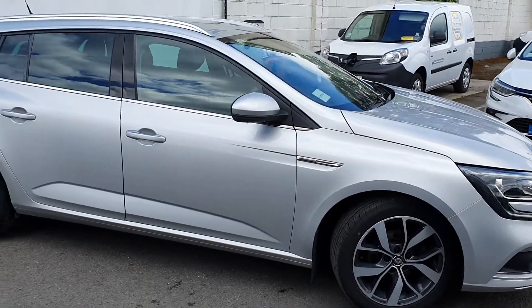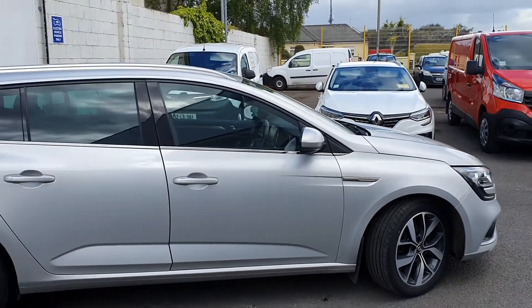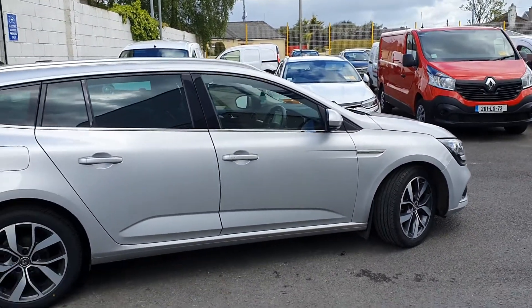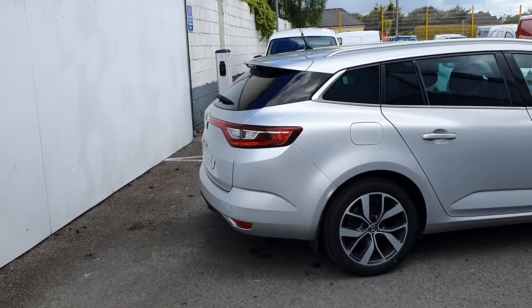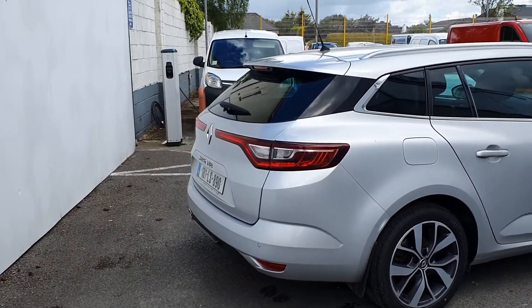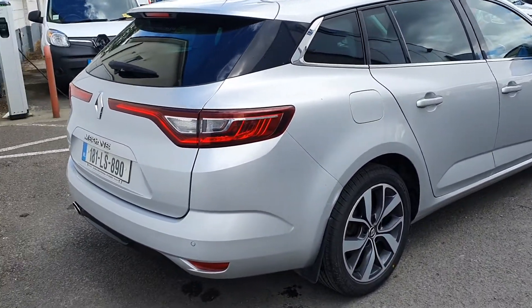Good morning, Peter here from Jobana Motors in Portlaoise. I just want to give you a quick run through of a 2018 Renault Megane Sport Tourer 1.5 DCI 110bhp. It's the Dynamique S trim, so some features include reverse camera, reverse sensors, dynamic alloys, tinted windows, and a few more bits I'll go through now.